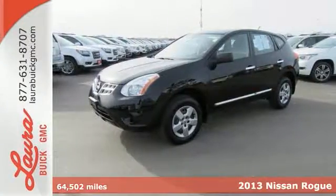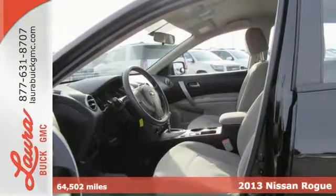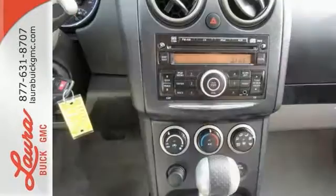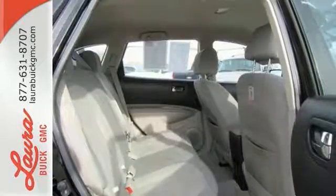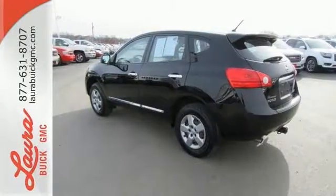Here's a 2013 Nissan Rogue. Trading functionality for looks isn't an offer you even have to consider when you have this Rogue. There's plenty of cargo and passenger space inside the sharp cabin, and it comes standard with a CD player, rear spoiler, and keyless entry. Most importantly, you don't have to worry about safety with multiple airbags and stability and traction control. It's everything you need for your family, all in one good-looking package.